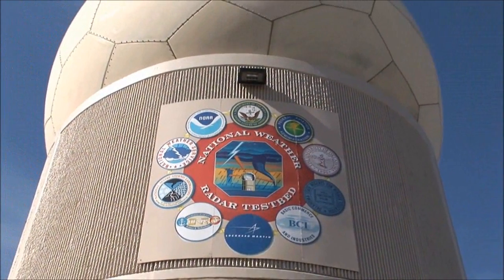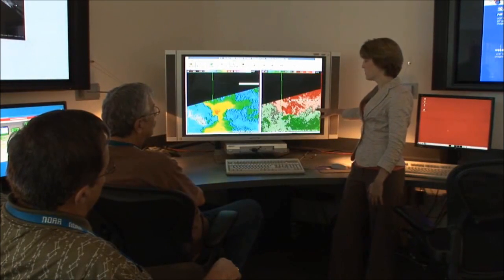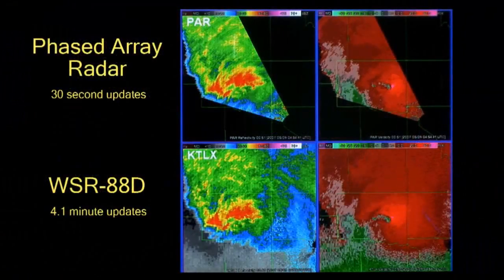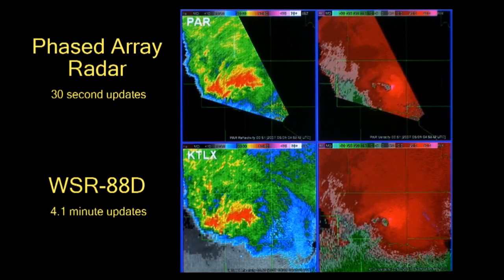An experimental phased array radar is part of the National Weather Radar Test Bed operated by the NOAA National Severe Storms Laboratory in Norman, Oklahoma. Researchers are currently testing the technology, and preliminary results indicate the radar's rapid scanning capability will greatly improve decision support tools in a variety of hazardous weather situations.